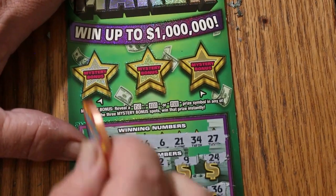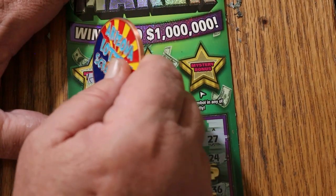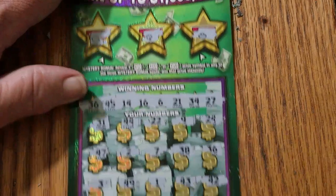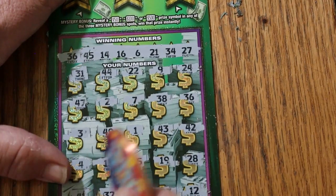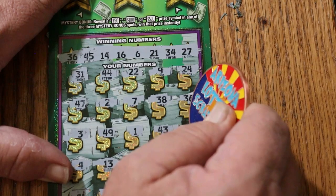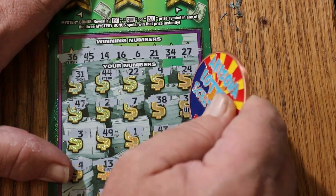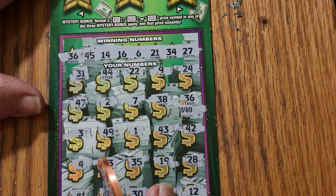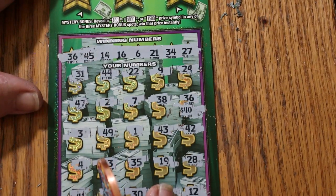We'll do the bonuses next — nope, nope, and no. Okay, simple 36. Creep up on it... $40. So a $60 session with $40 back — that's better than half.